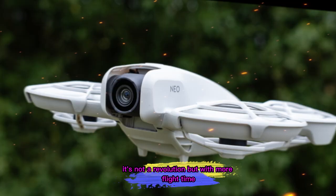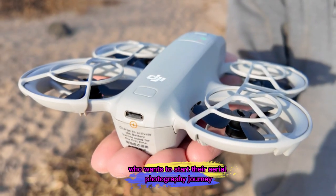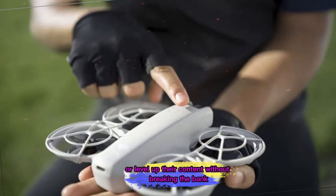It's not a revolution, but with more flight time, extreme portability, and ease of use at a wallet-friendly price, it could be the perfect choice for anyone who wants to start their aerial photography journey or level up their content without breaking the bank.